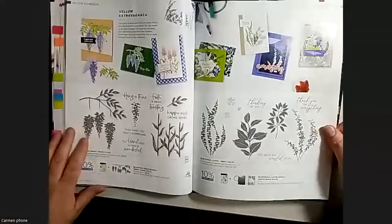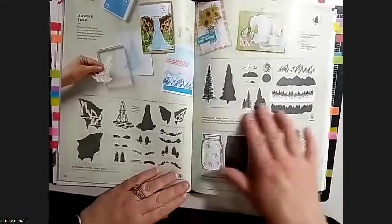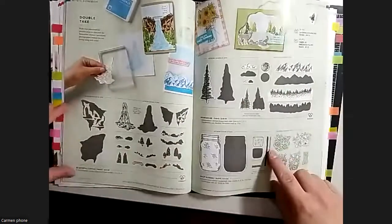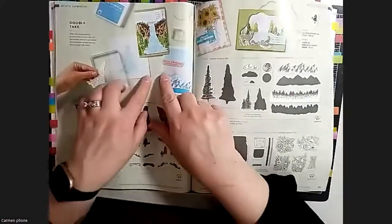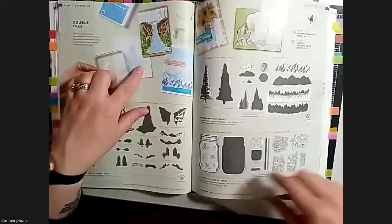Mountain Air is returning, but there's also a new Waterfall Canyon set. If you like building things together and creating scenes, this is a really cool one to look at.